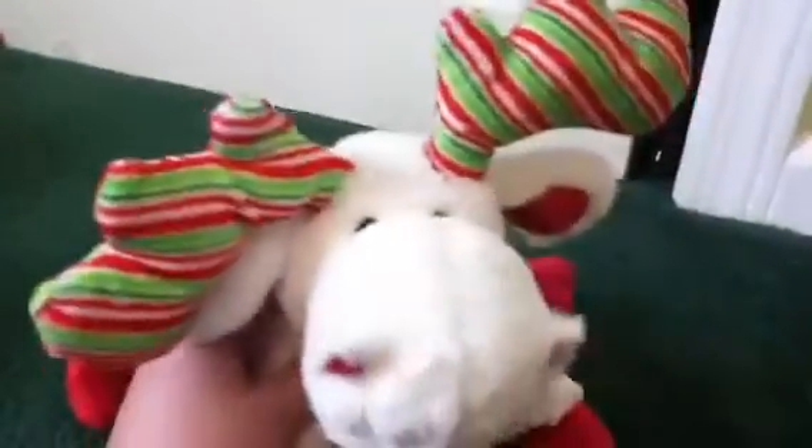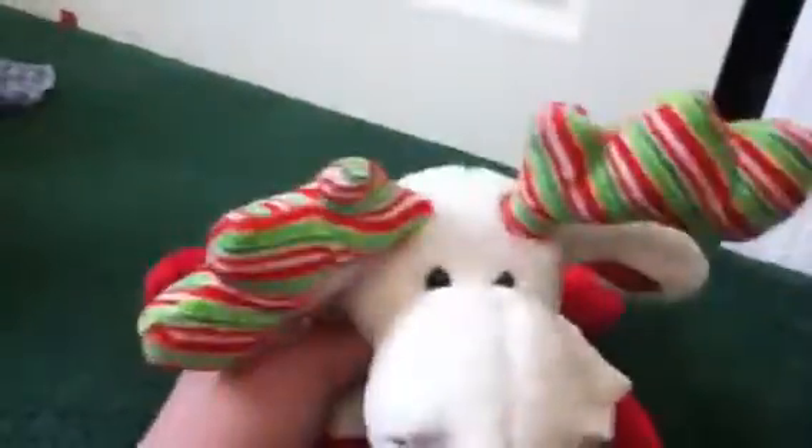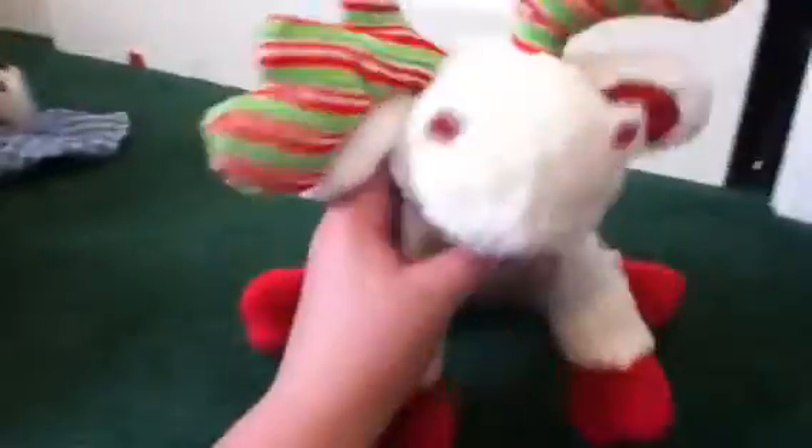Hey everybody, it's Webkinz Ace 2000 and I'm here with Icicle, my minty moose. Usually I film with Penelope, but my dad is ripping up my hallway so I can't get through because there are a bunch of nails and wood chips on the floor and he won't let me get through even with shoes on, because Penelope's in my TV room. So the reason why I'm making this video is because today my school had a book fair and I got some really cool stuff.